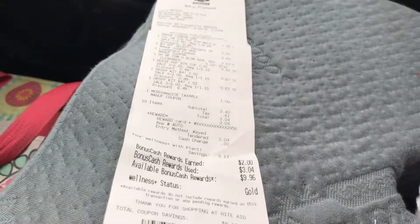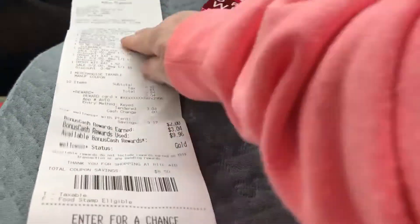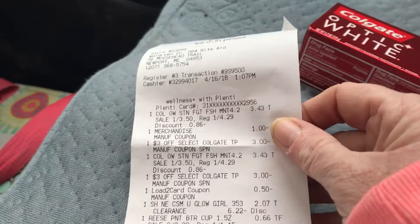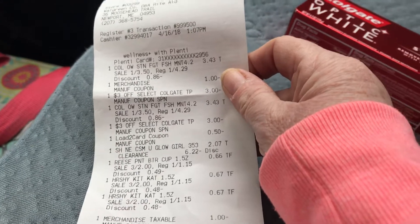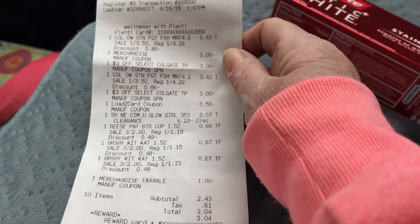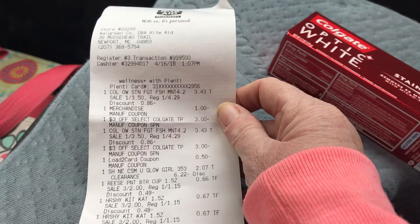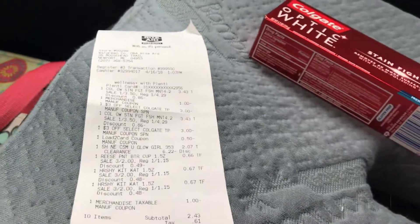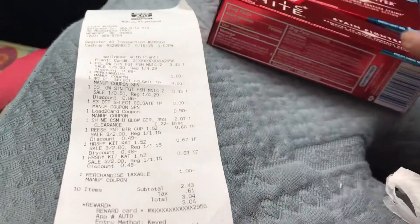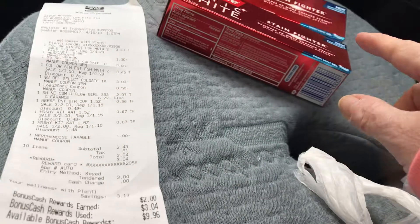I'm at Rite Aid and this week the Optic White is $3.50 with card. There's a $2 in-ad coupon and a 50-cent coupon from the inserts. If you don't have that, you can go to the Coupons.com app — there's 50 cents on there. You can also check Coupons.com or the Colgate website, which usually has 75-cent printables. There's a limit of two, so I used a dollar off any two plus two in-ad coupons, making them completely free with 7 cents overage on each.